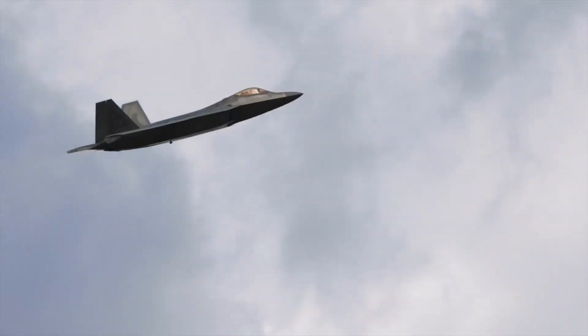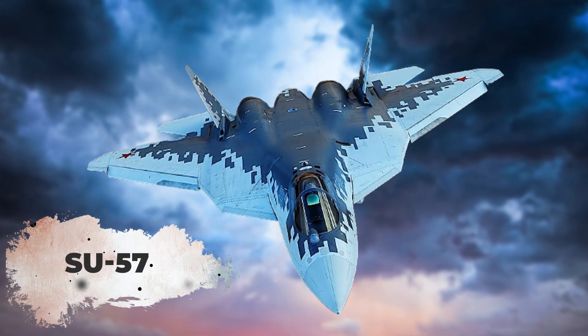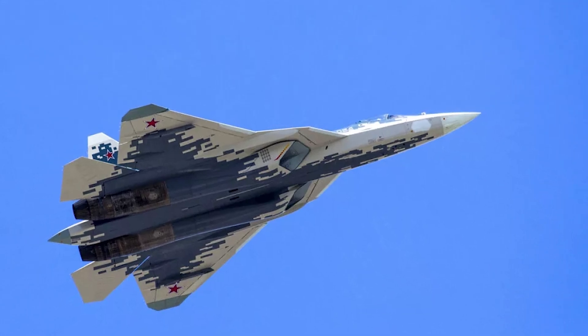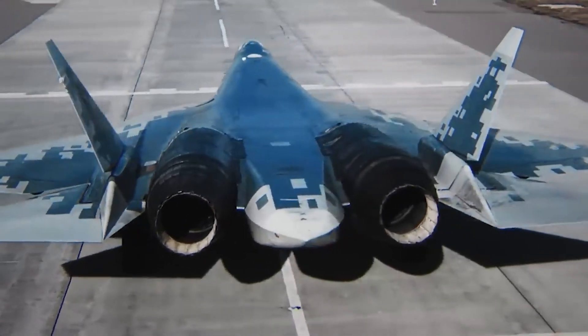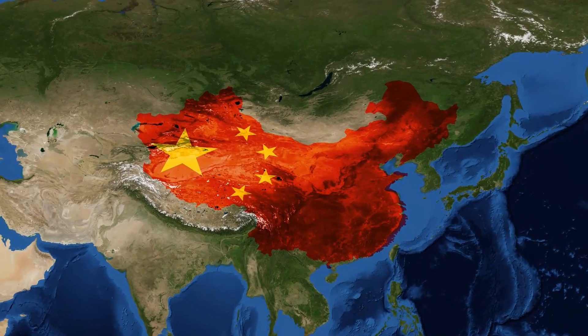Stealth technology is not exclusive to the U.S. — other nations are making significant strides as well. Russia, for instance, has developed the Su-57, a fifth-generation stealth fighter that incorporates advanced stealth features making it difficult to detect on radar. The global race to enhance stealth capabilities is intensifying.